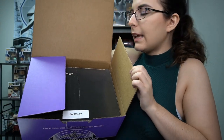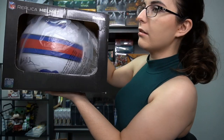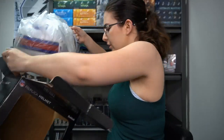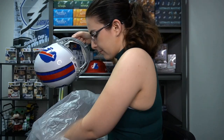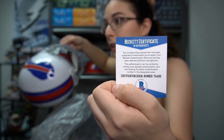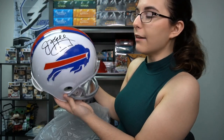And we have Jim Kelly — a replica helmet for the Bills. And there is the autograph. Let me actually take this out. I won't get rid of the box, I'll just set it off to the side. And here is the Beckett Certificate of Authenticity, if you guys are interested. Serial number T94199. Jim Kelly autograph — that is pretty cool.